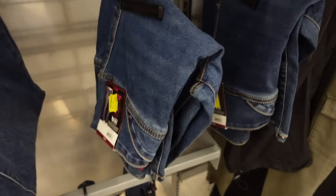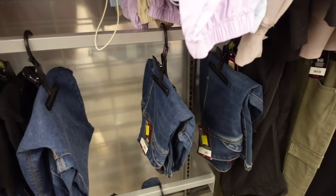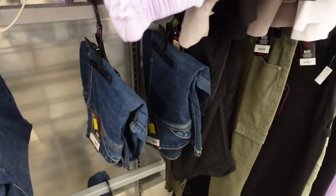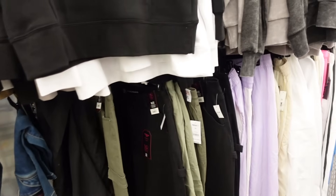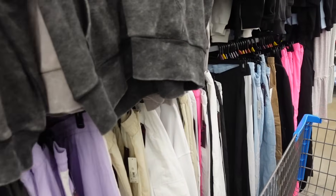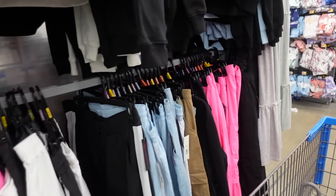These flare jeans work perfectly for hourglass or pear — a few different washes, wrap-style front, really comfortable in the hip area. Thanks so much for watching — give it a thumbs up if you liked it and don't forget to subscribe!